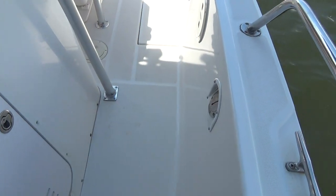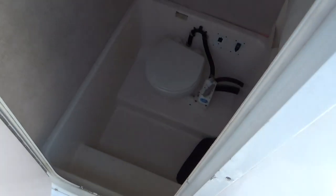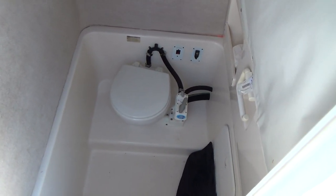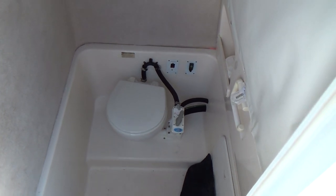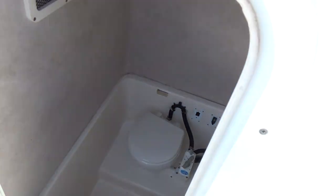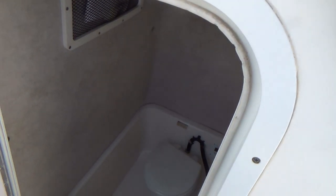Nice bow pulpit with stainless bow rails. The boat's in really good shape for the year. Another cool benefit of this 23 is a pump-out head with a macerator, although you can't use it anymore unless you're offshore. It's a nice deep console, big enough for you to stand up or sit down — a really nice feature, especially for more storage.